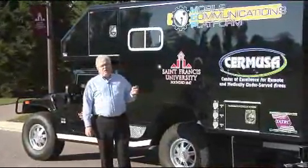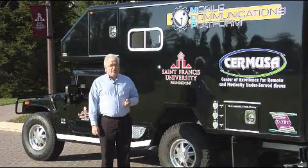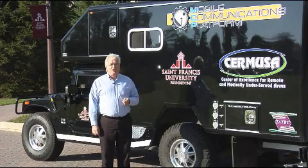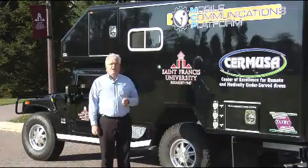This vehicle is capable of providing a broadband footprint where one is needed and one does not exist. And it's simple to use — one button begins the operations. We'll talk about more of the technology with our communications platform specialist, Tom Bender, on the inside of the vehicle.